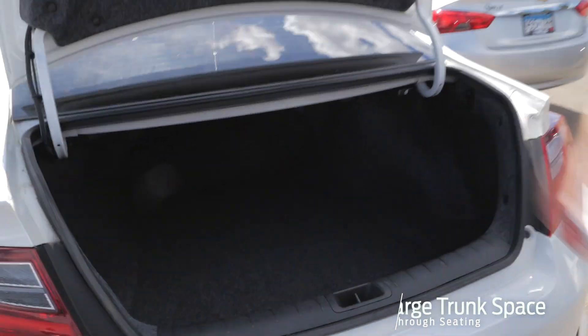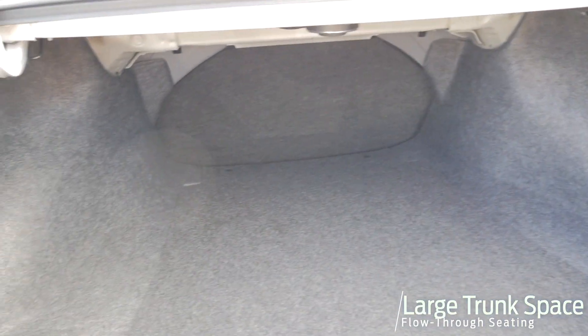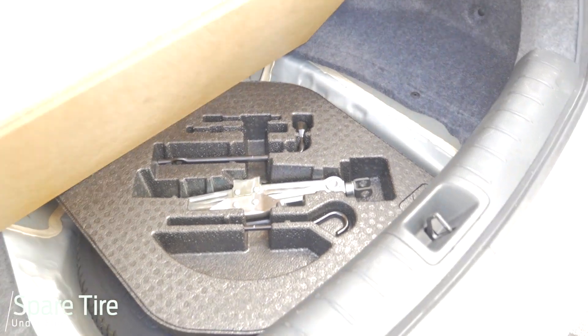Lots of space in the trunk. You can fold the rear seats down just by pulling the latch here and then going around to the side and pushing the back of the seat down. The spare tire is located underneath here — really easy to get to if you need it.